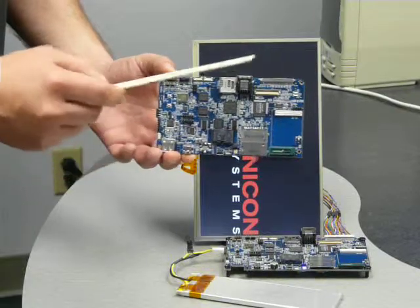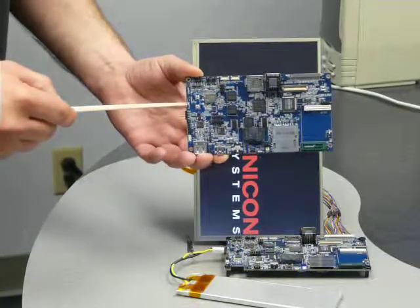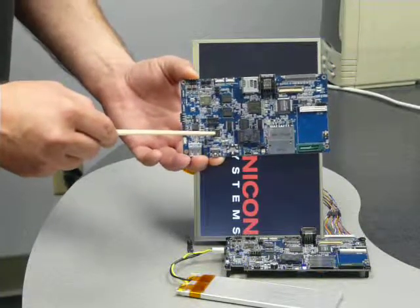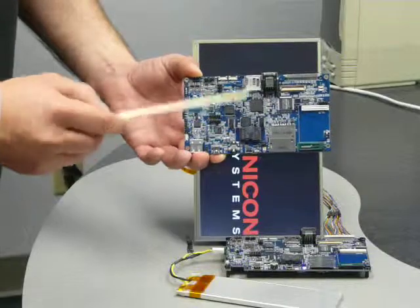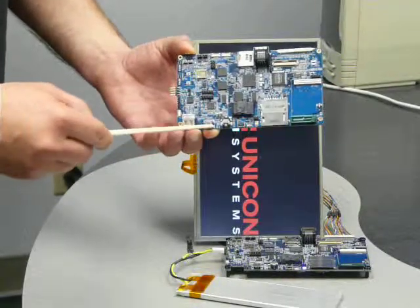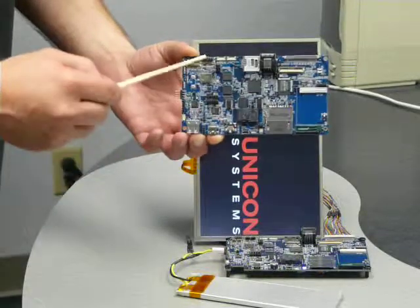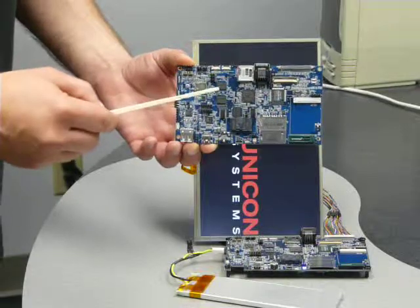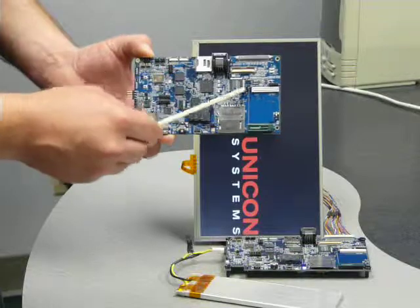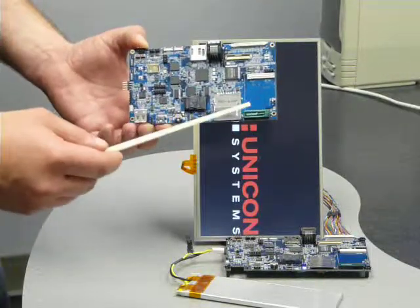It has a built-in cell phone antenna, Wi-Fi and Bluetooth with built-in separate antennas, and high fidelity sound from Wolfson. It has USB host high speed, USB OTG, audio in, audio out, up to 2-watt stereo sound, and an Ethernet controller for debugging. We support many many different screens.